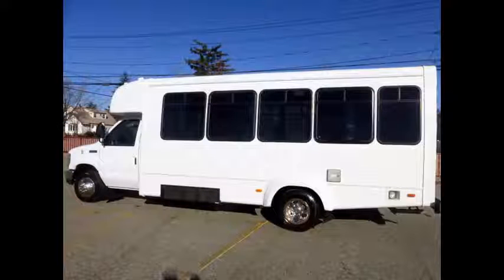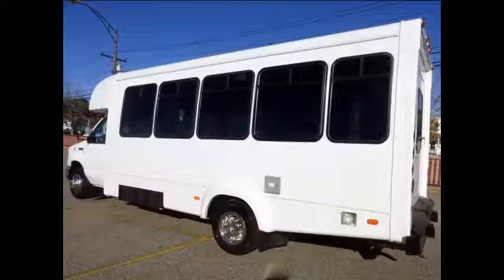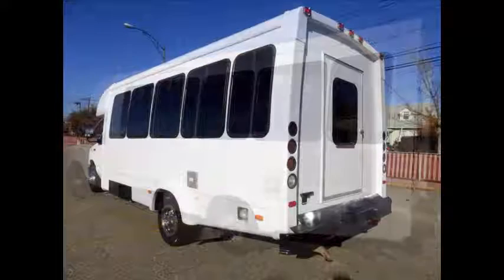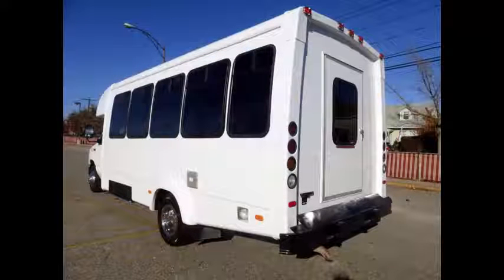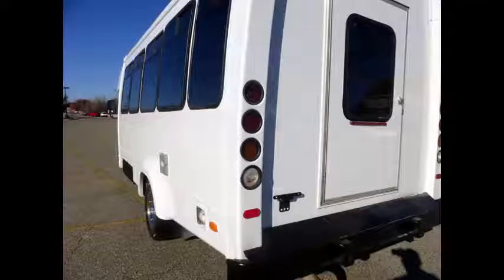The large passenger cabin will allow for comfortable group travel. This C450 bus rides smoothly and handles well. We have reconditioned this bus as needed and have detailed it to give it an excellent appearance. The bus is in mint condition and was very well cared for and serviced regularly.